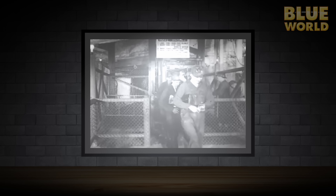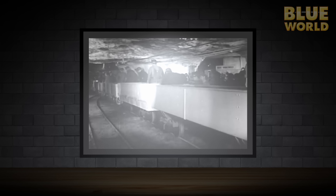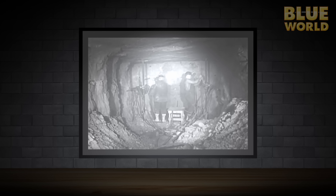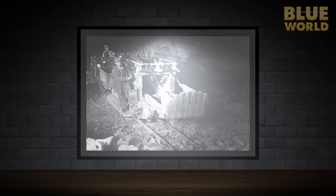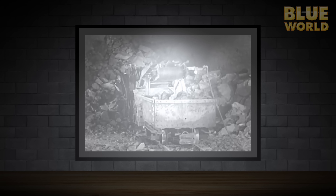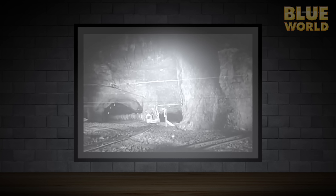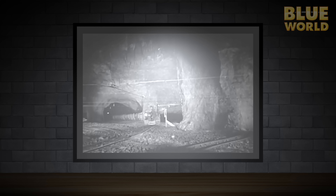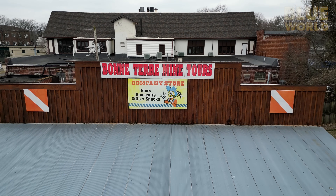Construction of Bonterre Mine began in 1864. Over the next hundred years, the mine grew to ten acres spread beneath the town until it was finally closed in 1962. At the time, it was claimed to be the largest man-made cavern in the world. Since work stopped, it has slowly filled with ground water, making it a world-class dive destination.